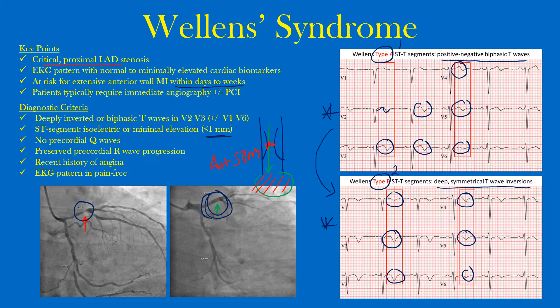Because the LAD supplies that region of the heart, you may want to consider immediate angiography for possible stenting, as was done with this patient — it opened up very nicely. The diagnostic criteria: look for deeply inverted or biphasic T-waves in V2 to V3, which in some cases can extend into all the precordial leads. The ST segment may be isoelectric or have very minimal elevation — essentially no elevation in these leads. Typically you don't see any precordial Q-waves, though in this patient there may be small Q-waves from their previous history.